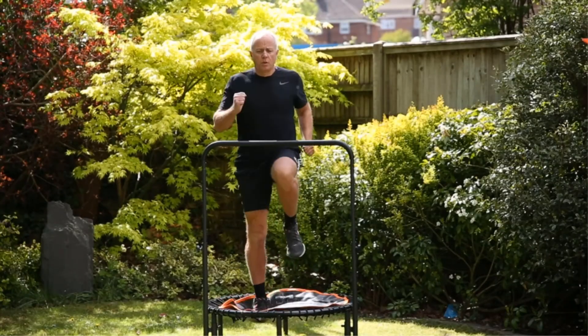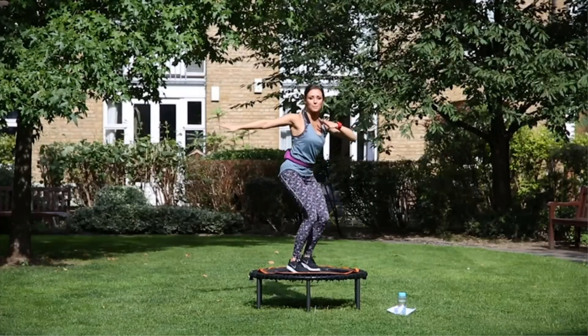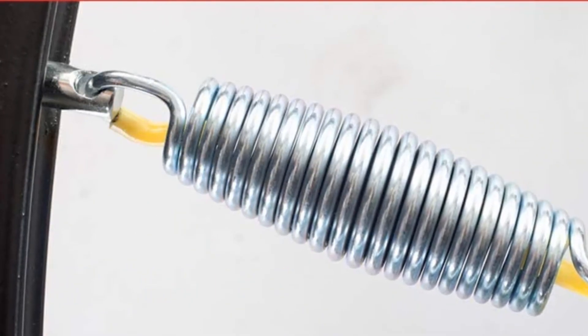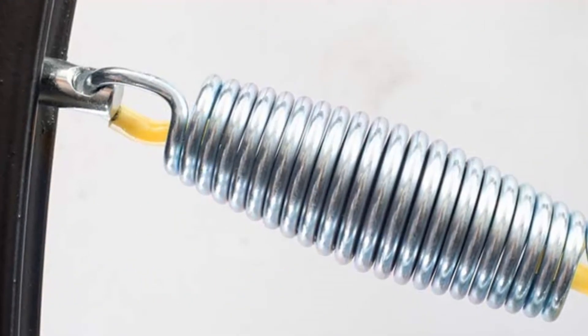Pros: low-impact bounce for joints; trampoline surface doesn't slip; pre-assembled; 22 durable springs for toning muscle. Cons: slightly expensive.